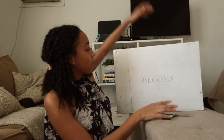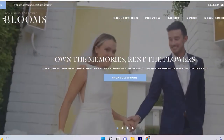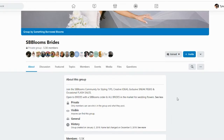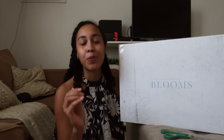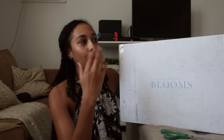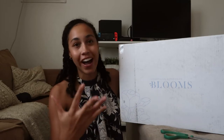And then the next company is Something Borrowed Blooms. They have such great branding. They are very active on social media, always posting. I'm in their Facebook group — their Facebook group is popping. If you're a bride, if you want to get married, even if you're just nosy about what other people are doing, their group is so nice and so active.